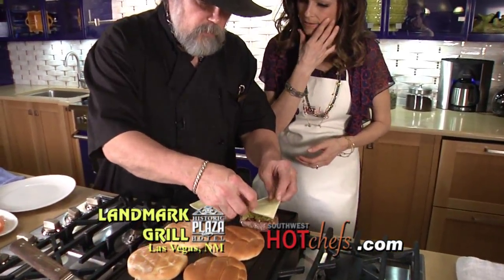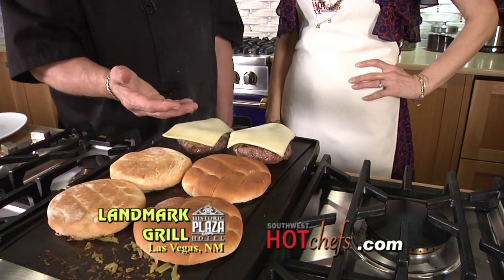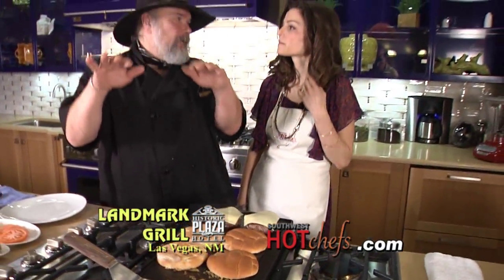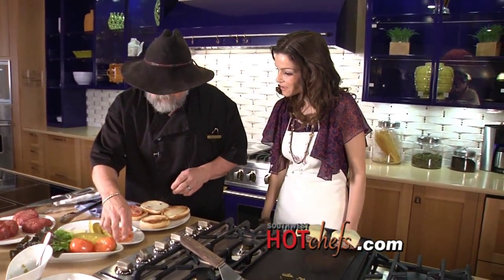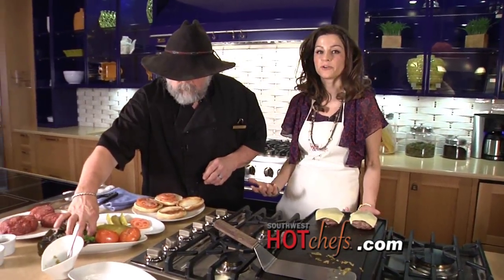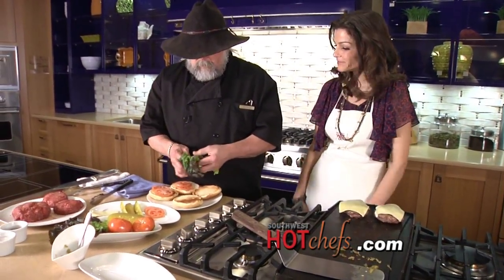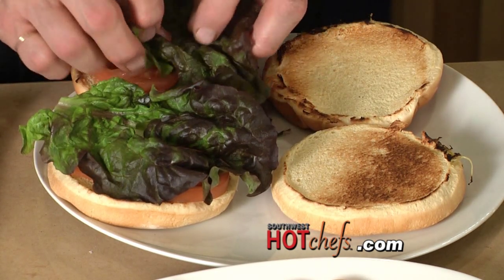We're using a Monterey Jack cheese. You can tell when your burger is almost at the temperature you want it because there will be enough heat passing through the meat to actually melt the cheese without trying to slide it under something. The garnish is just basic — tomatoes and lettuce. Green chili is a must when making a burger in New Mexico. It either needs to be an option or it needs to be on the burger. It's always on our burgers.